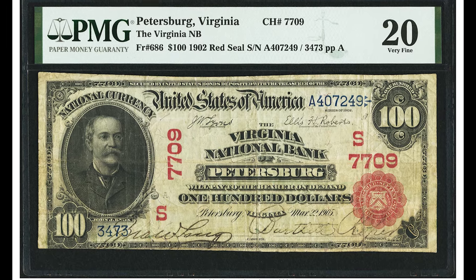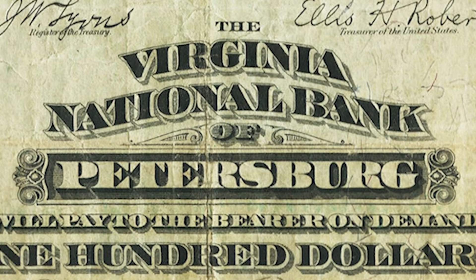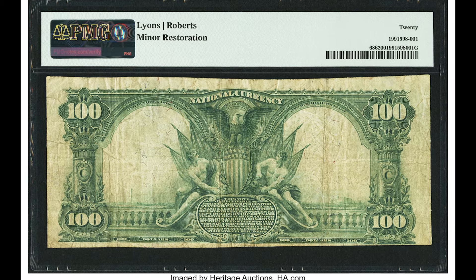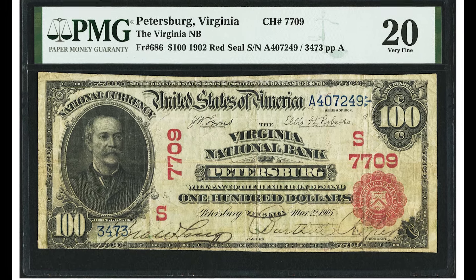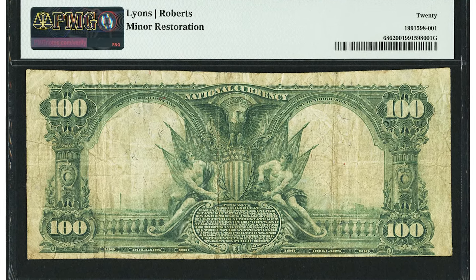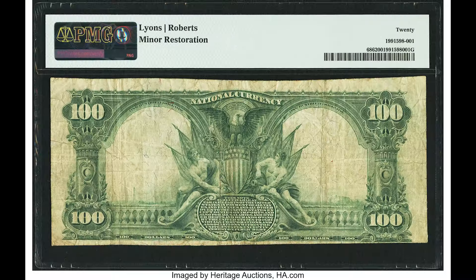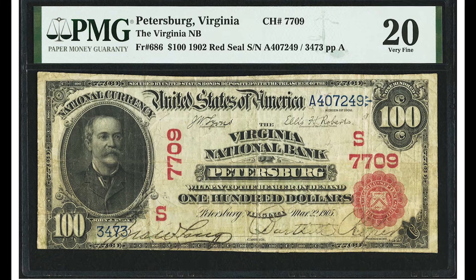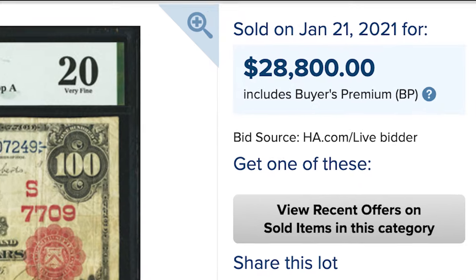This bill sold for $28,800. It is a Virginia National Bank of Petersburg, Virginia, with charter number 7709. This is a $100 bill, large size paper money, red seal banknote. When it comes to large size paper money, these higher denomination bills like this $100 are super uncommon — especially if they carry a red seal like this. If you have a large size red seal and/or a large size $100 bill, you're in for a nice treat, because by default these banknotes are very uncommon to come across and they fetch a hefty premium at auction, just like this one that sold for $28,800.